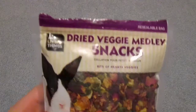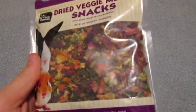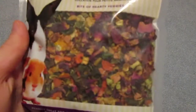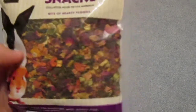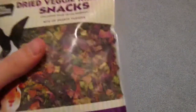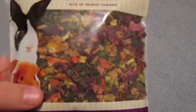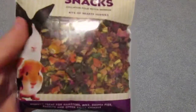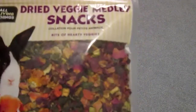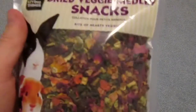My next favorite treat would be Dried Veggie Medley Snack. I go through this quickly — I just bought another one and just opened this one. They really like this, but be aware of the scent, it just stinks. It's a really strong smell, and if you have allergies, I wouldn't recommend buying this because you would probably be sneezing a lot. This just has a bunch of flower petals and leaves and stuff, and they're all dried up.